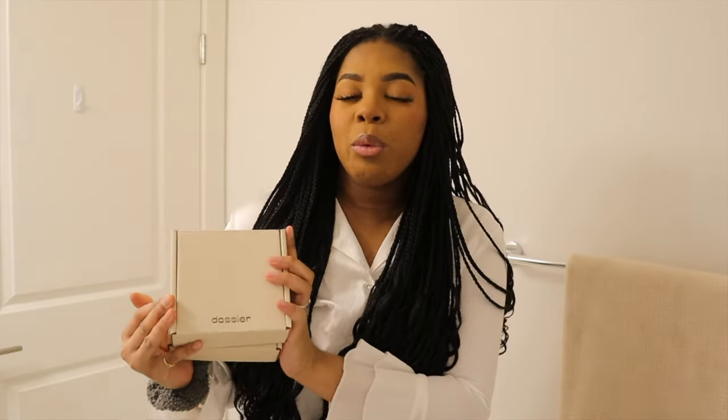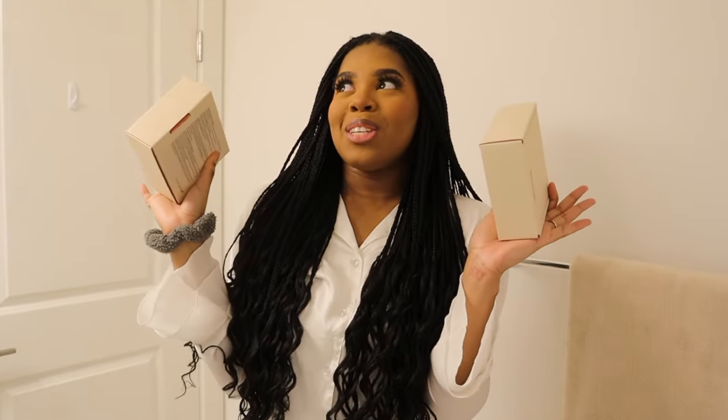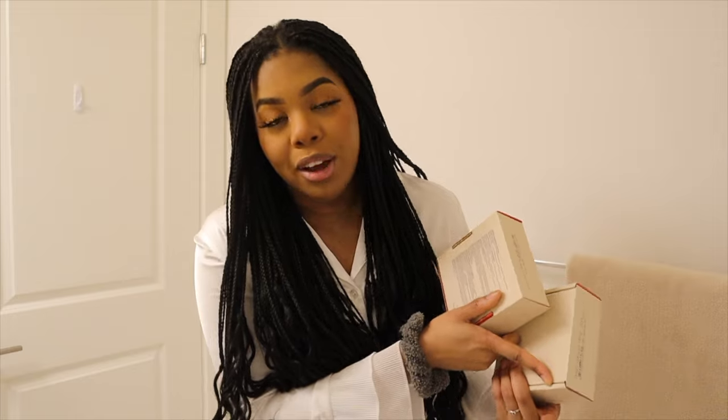Dossier Perfumes so kindly partnered with me on today's video but don't click off yet — this isn't a regular sponsor. Dossier is known for their exquisite fragrances that capture the essence of luxury without breaking the bank. Whether you're a perfume enthusiast or someone looking to indulge in a new scent experience, Dossier has something for everyone. This month I picked out two new scents. I've been stuck on one specific scent — it's the Ambri Saffron, which is inspired by Baccarat Rouge 540, and that's my signature scent.